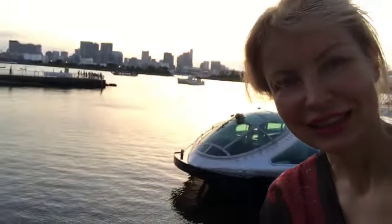Guys, so this is the Hotaluna. You gotta see it. See you in the next video!